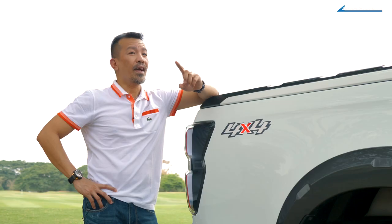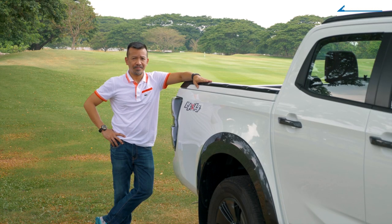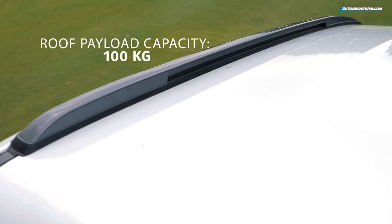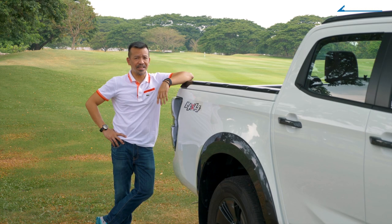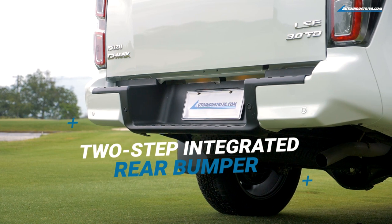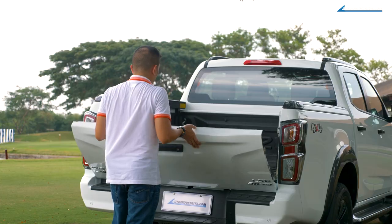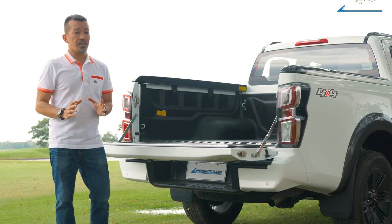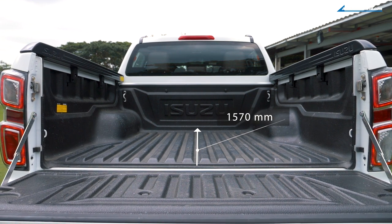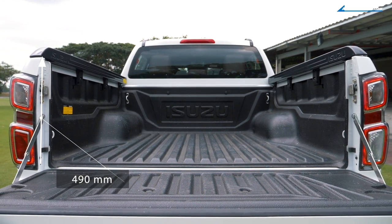A good-looking truck has to be able to be put to work, and the D-Max is all about carrying. Like that roof rack — that's not just for show. Isuzu made sure that the roof of the D-Max can carry a whopping 100 kilograms. And then there's the back: see this bumper — it looks great and is neatly integrated, but it's all about function too, with a lower rear step to make getting up there easier. With the tailgate open, you have easy access to a bed that can handle 1,000 kilograms of cargo.